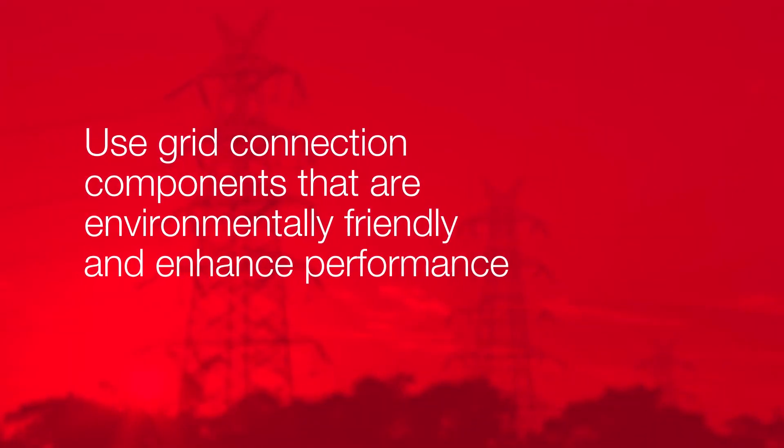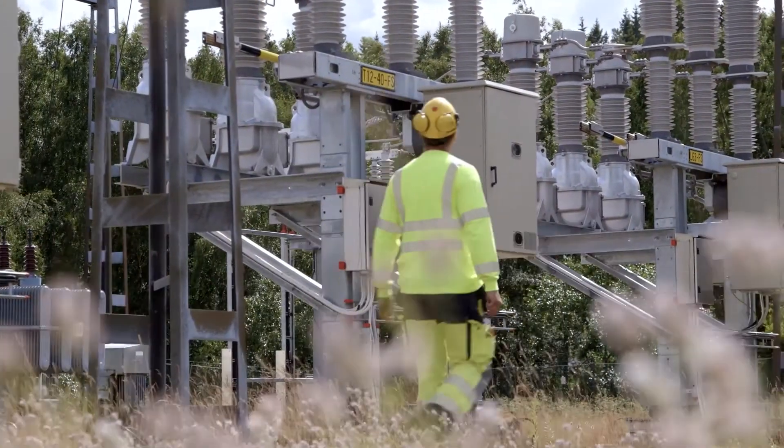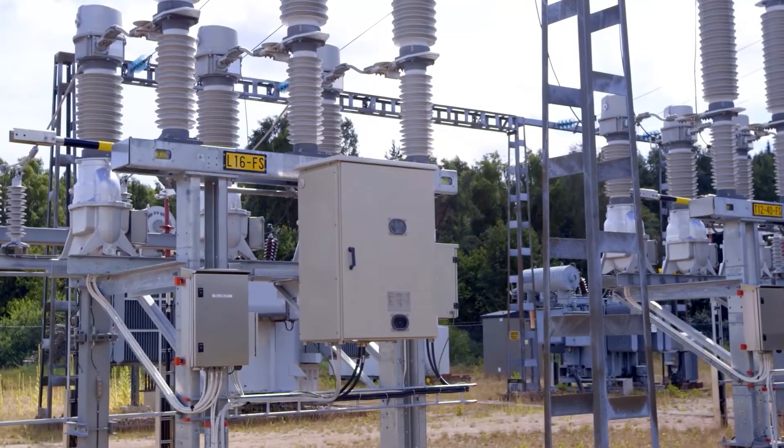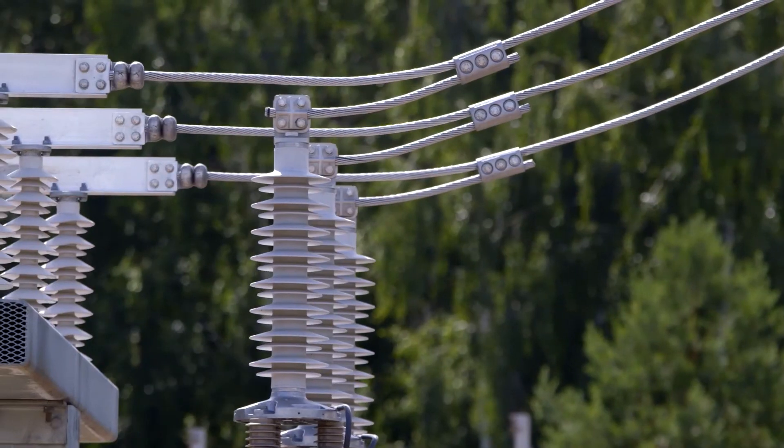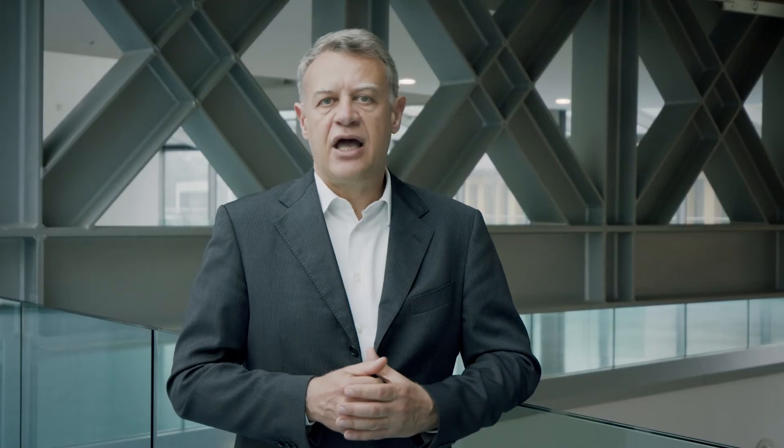And fourth, use grid connection components that are environmentally friendly and enhance performance, such as SF6-free switchgear and disconnectors, which are part of our portfolio of sustainable products and solutions, and dry-type or SR-Oil transformers that do not use mineral oil.